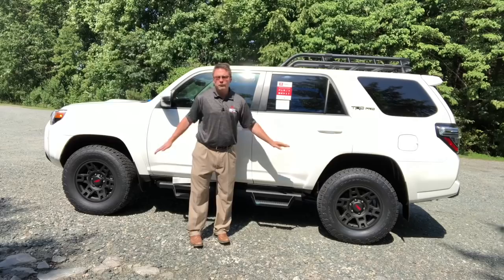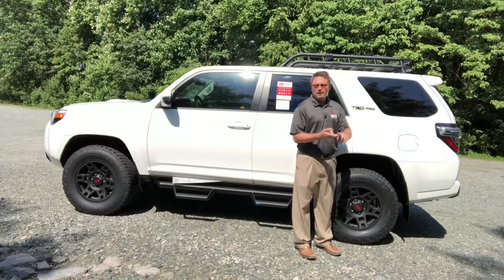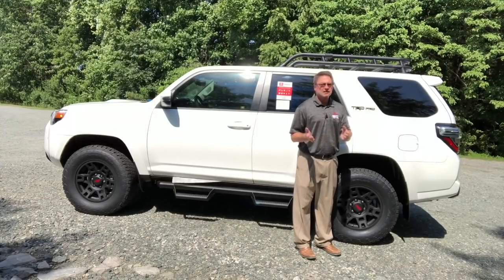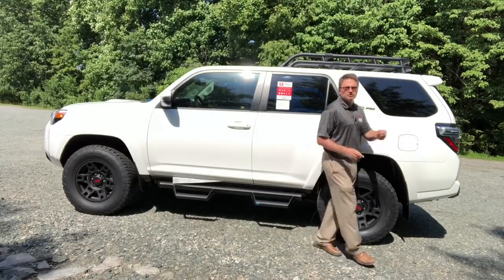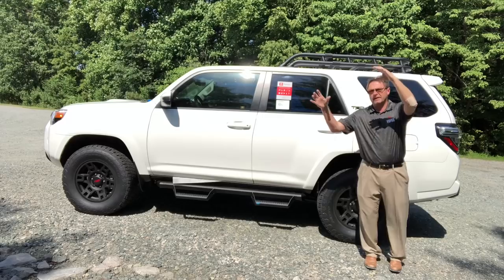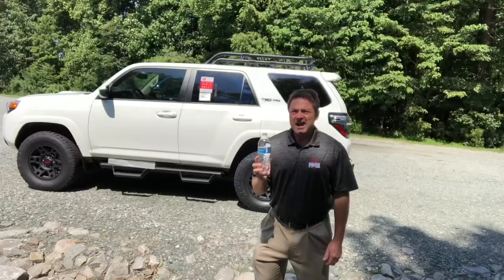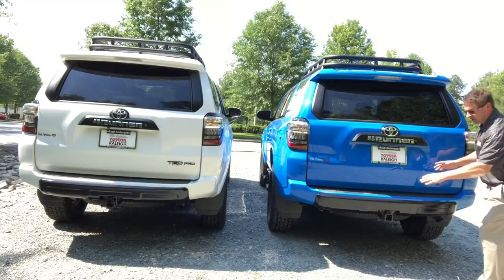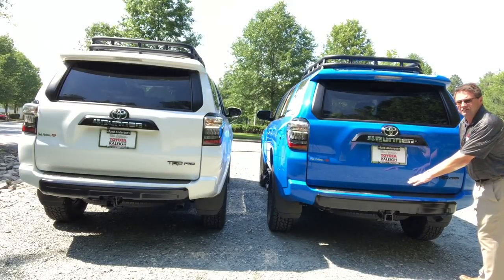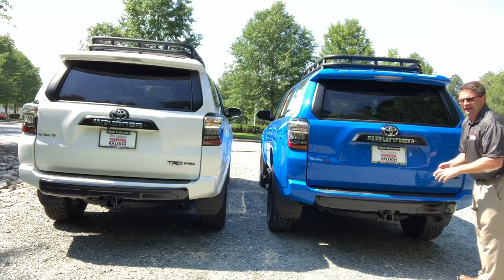On the TRD Pro: 17-inch wheels and tires, optional Predator step bars, standard black roof rack, and TRD Pro black badging. This has front and rear ventilated disc brakes. Fuel economy is 17 city, 20 highway, combining for 18 miles per gallon. The fuel tank on all 4Runners is 23 gallons, so 18 combined times 23 gallons gives you excellent range. Towing capacity is 5,000 pounds with four- and seven-pin connectors for boats, trailers, or campers.